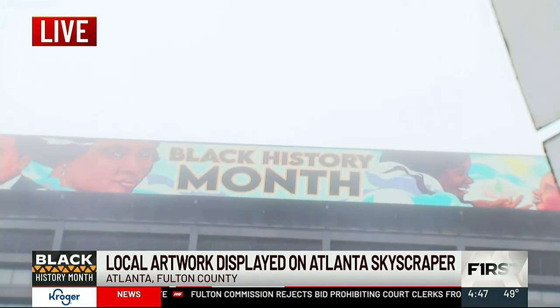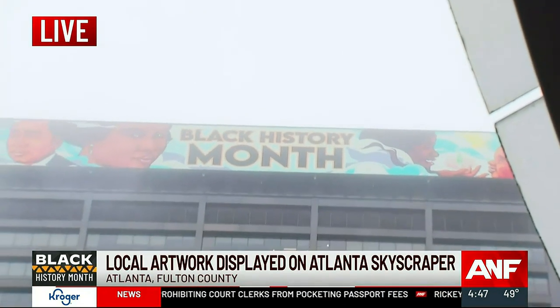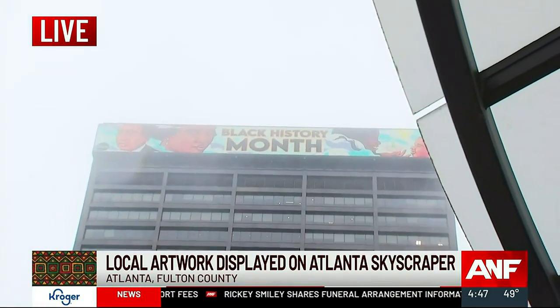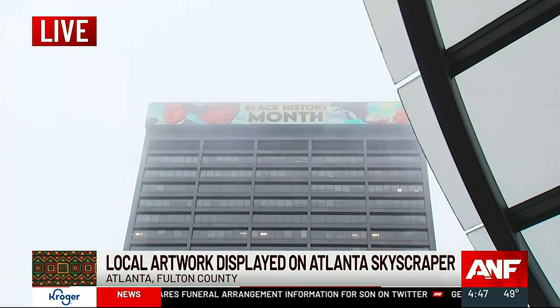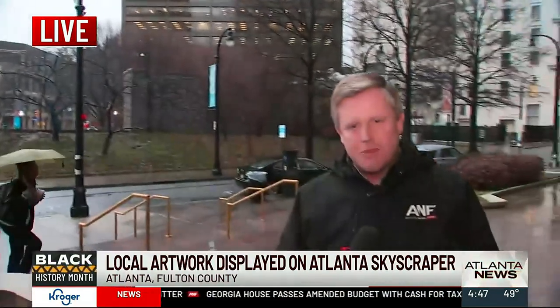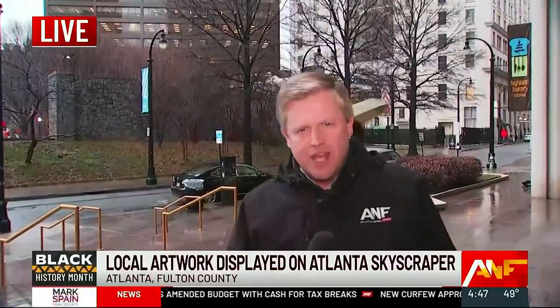Back out here live in downtown Atlanta, the rain is coming down, but it's certainly not putting a damper on this artwork and the message behind it. By the way, this is not Seafluck Singh's first rodeo — he was commissioned by Georgia's Own Credit Union in the past to create artwork for their digital billboard for John Lewis and Andrew Young as well. He's getting pretty darn good at it. This cool message will be on top of that building for the next couple of days. We're live in downtown Atlanta — Adam Murphy, Atlanta News First.